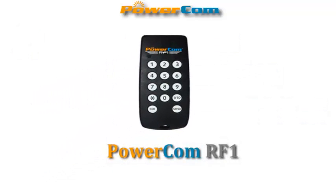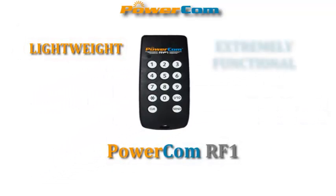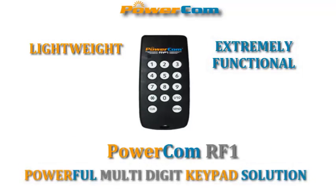PowerCom RF1 Keypad — lightweight, extremely functional, and a powerful multi-digit keypad solution. PowerCom: Empower audience communication.